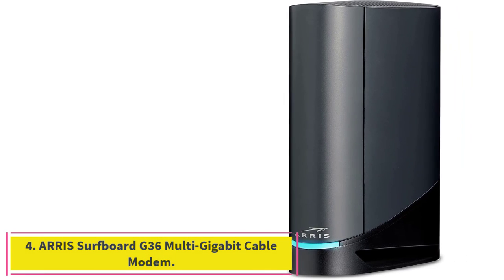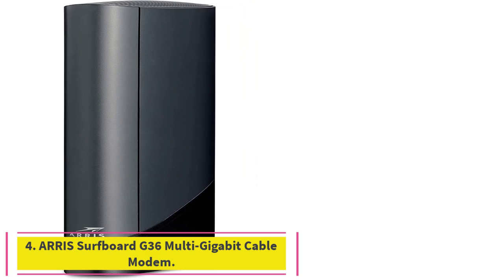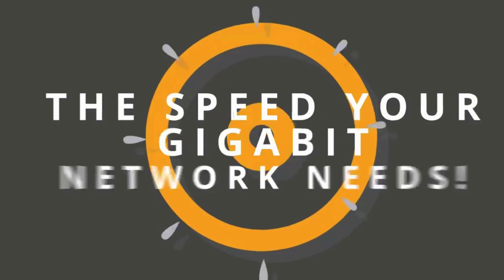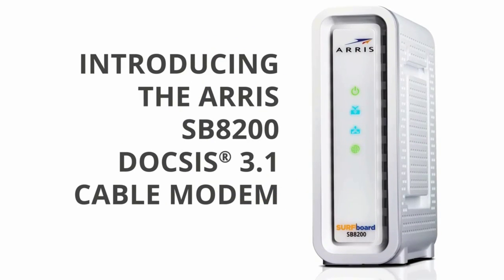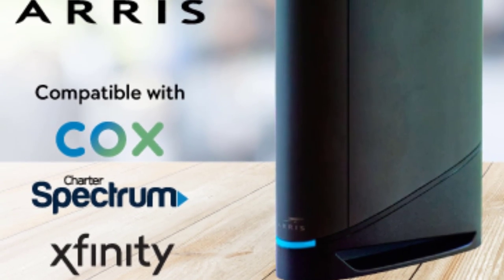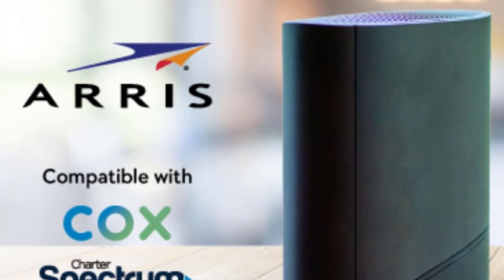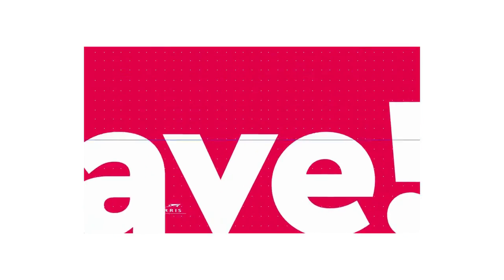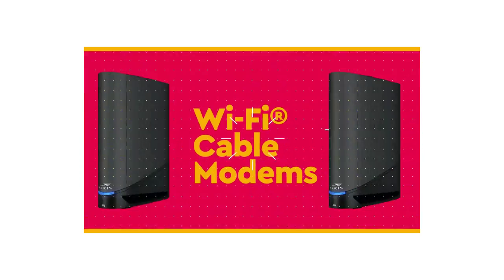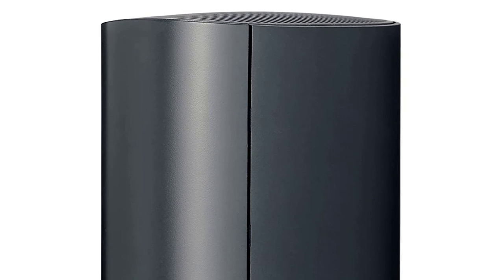Number 4: the ARRIS Surfboard G36 Multi-Gigabit Cable Modem and AX3000 Wi-Fi Router. It comes with DOCSIS 3.1 technology for extremely fast modern speeds. It has a 2.5 gigabits per second Ethernet port, great for multi-gigabit networking, plus 4 gigabit Ethernet ports for wired connections to your printer, smart TV, gaming console, computer, and other devices.